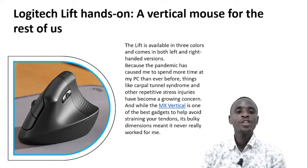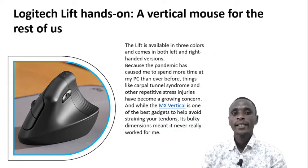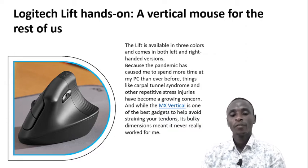Good afternoon. Let me present you today, Helen of United States about technology. Logitech Lift hands-on, a vertical mouse for the rest of us.